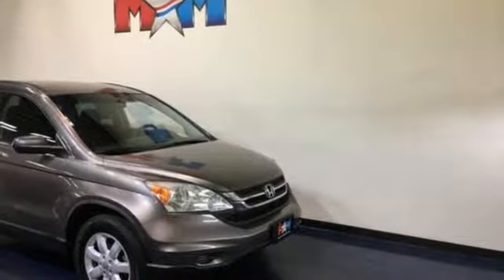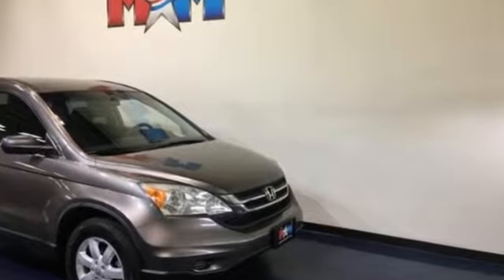It's not the most powerful compact SUV, but the CR-V excels for its just-right blend of comfort, refinement, and cargo versatility.